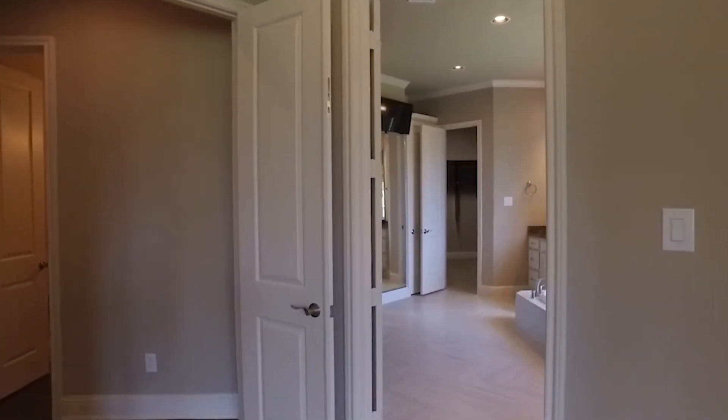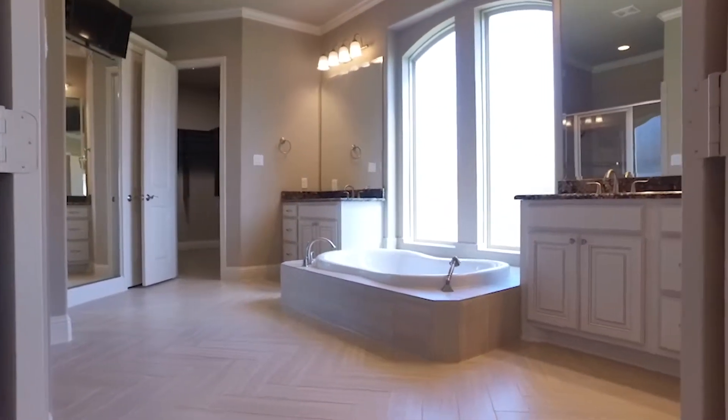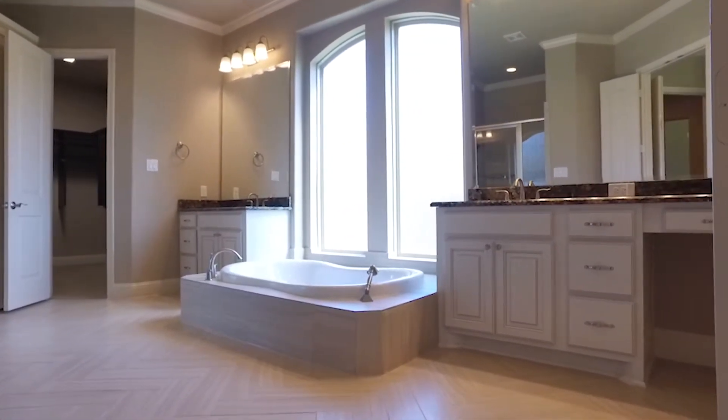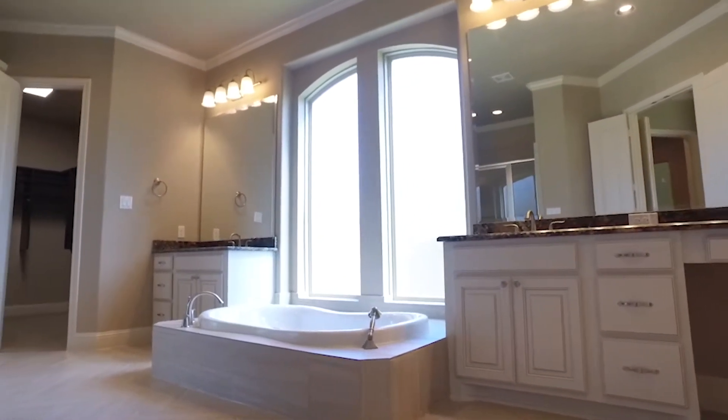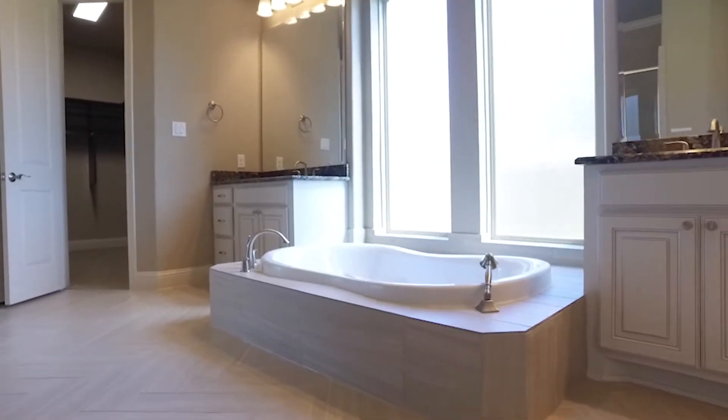The master offers a spacious and luxurious master bathroom with a separate shower and a soaking tub. Look at all this space and privacy. This is your room.